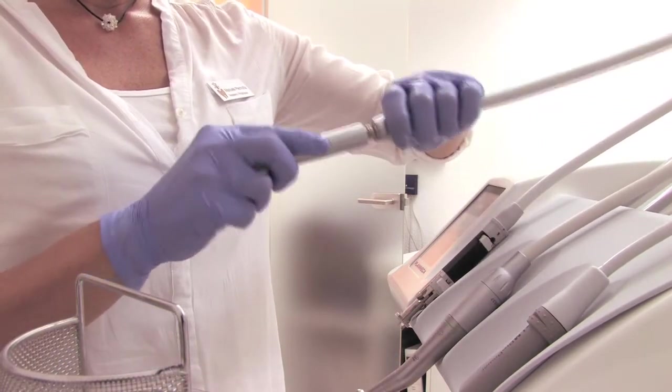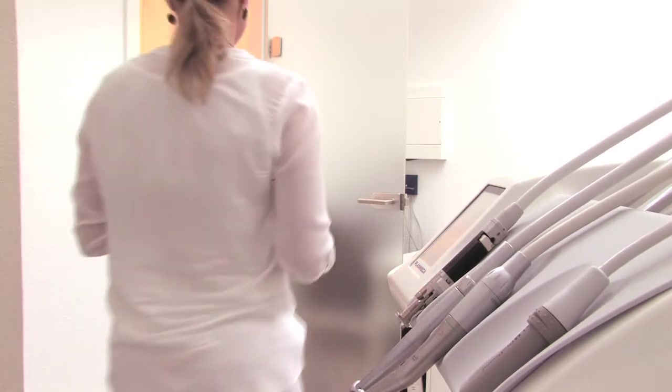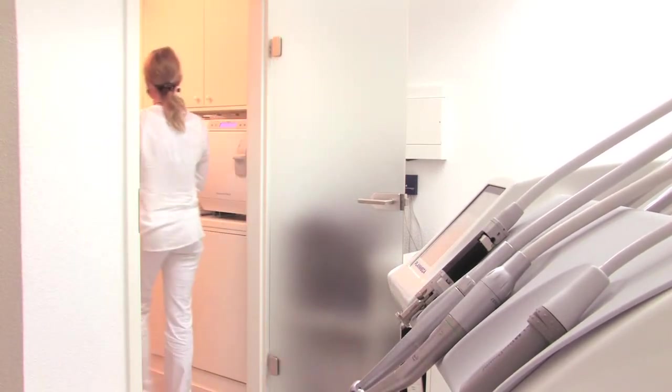From previous experiences in larger hospitals and smaller practices, I have relied on MELAC and I'm really happy that everything is working so smoothly. I appreciate MELAC's design because it contributes to an attractive work environment. With the help of MELAC Therm and the other MELAC units, we can feel safe about the hygiene and work very efficiently — and that's what makes the difference.